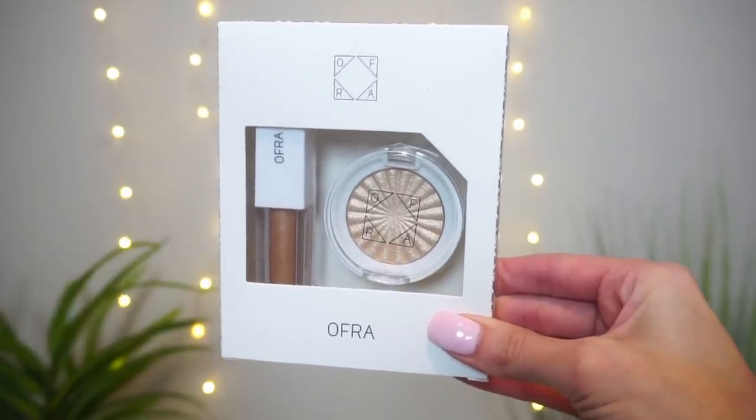Next up, I have this really cute set — it would be a great stocking stuffer. This is the Mini Rodeo Drive Glow Kit, which also retails for $29. Inside, you have the Mini Rodeo Drive Highlight and a Mini Rodeo Drive Lip Gloss. I love Ofra highlighters, and the Rodeo Drive Lip Gloss is so beautiful — it's this gorgeous golden champagne shade that doesn't pull too golden, too brown, or too champagne. It looks absolutely gorgeous on the lips.